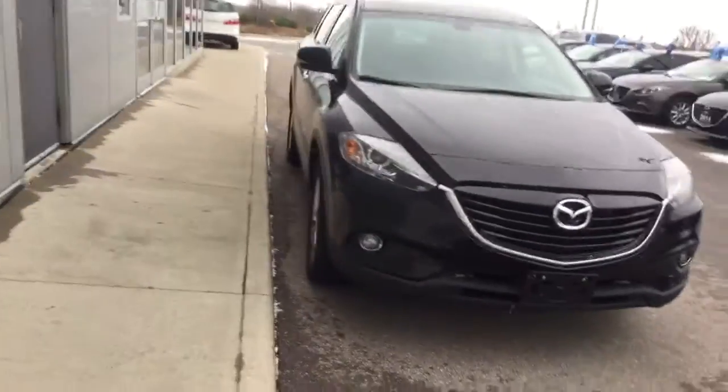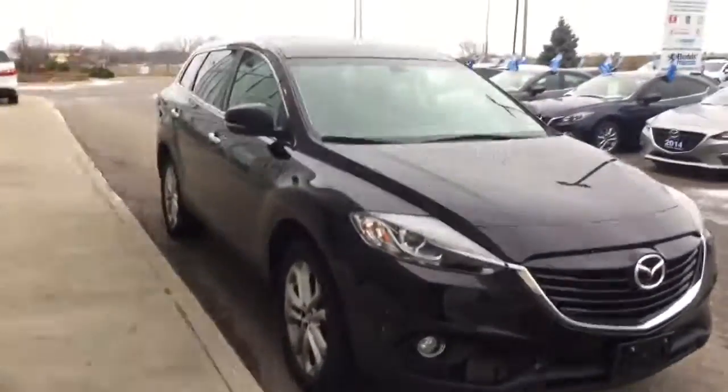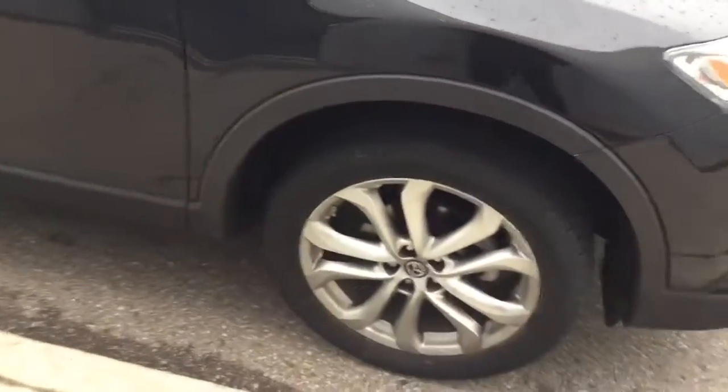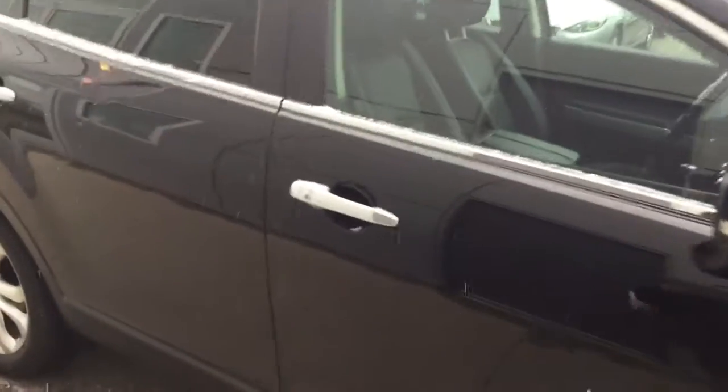Hello Chrissy, this is the 2013 CX-9 I was telling you about. You asked for photos but I thought a video would be better. It's a GT, so you've got the alloy rims — it's top of the line — chrome handles, tinted windows on the back. Going around, let me show you the cargo space.